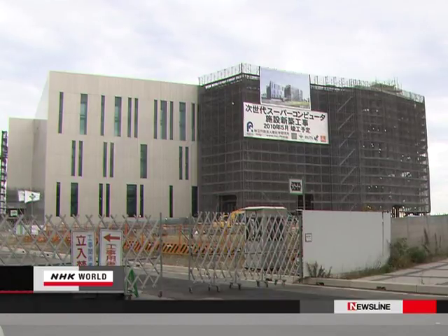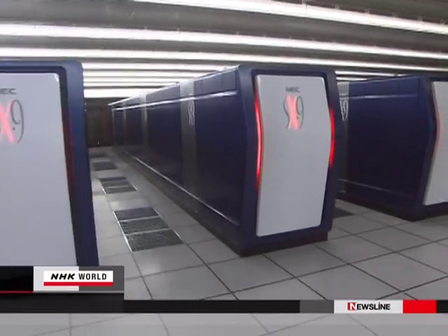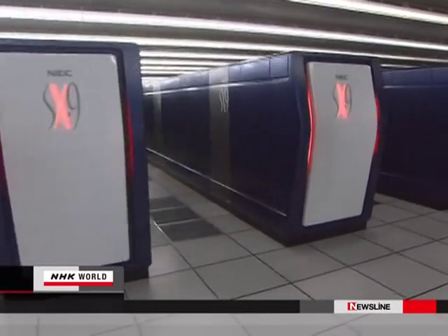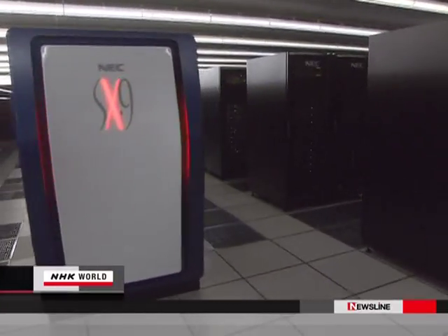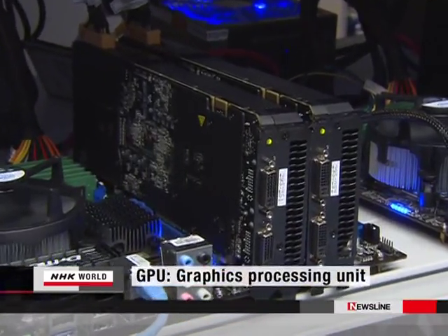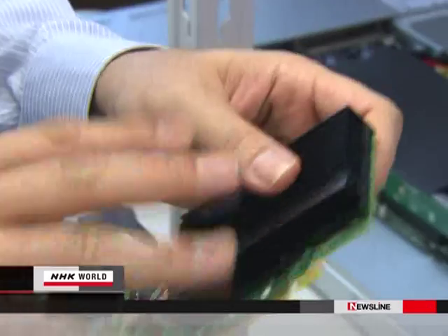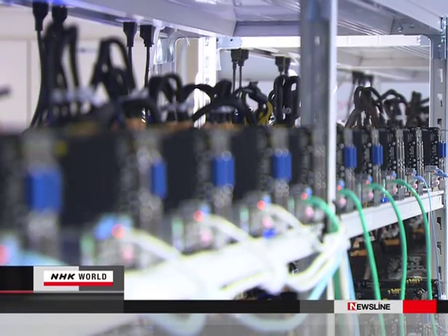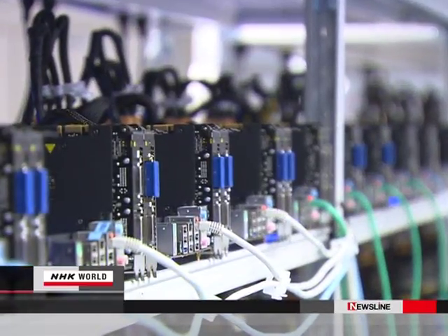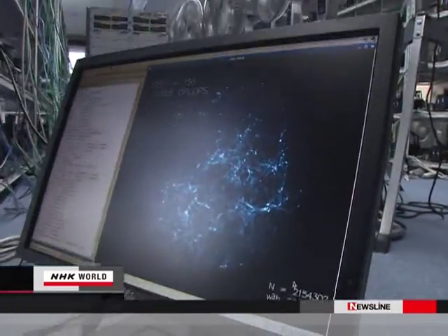The total cost of a supercomputer now being developed in Japan is said to be about $1.3 billion. It is made up of only the most cutting-edge hardware — powerful and versatile enough to be used for tasks like predicting earthquakes and making better cars. By contrast, Hamada and his team developed a relatively low-cost supercomputer using commercially available parts. By forming a cluster of 760 GPUs, the team broke the record for computing speed with 158 trillion calculations per second.